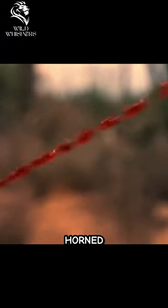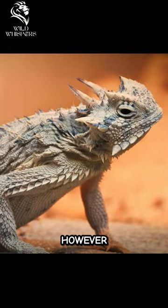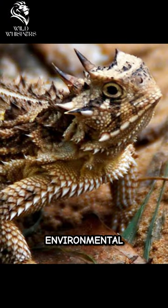With proper care, horned lizards can live up to 10 years in captivity. However, in the wild, their lifespan may be shorter due to predation and other environmental factors.